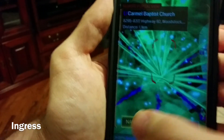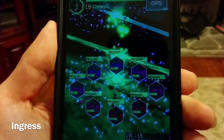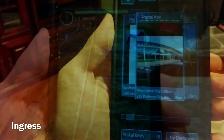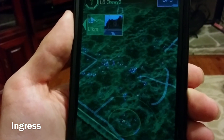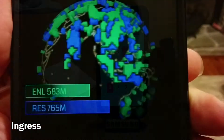Upon arriving at a portal, you should hack that portal, giving you various items to use in the game. At a neutral portal, you can deploy up to eight resonators to claim that portal for your team. Next, using items called portal keys, you can then link your portal to another friendly portal that you have a key for. The ultimate goal is to link three portals together in the form of a triangle, creating what's called a control field, capturing territory for your faction.